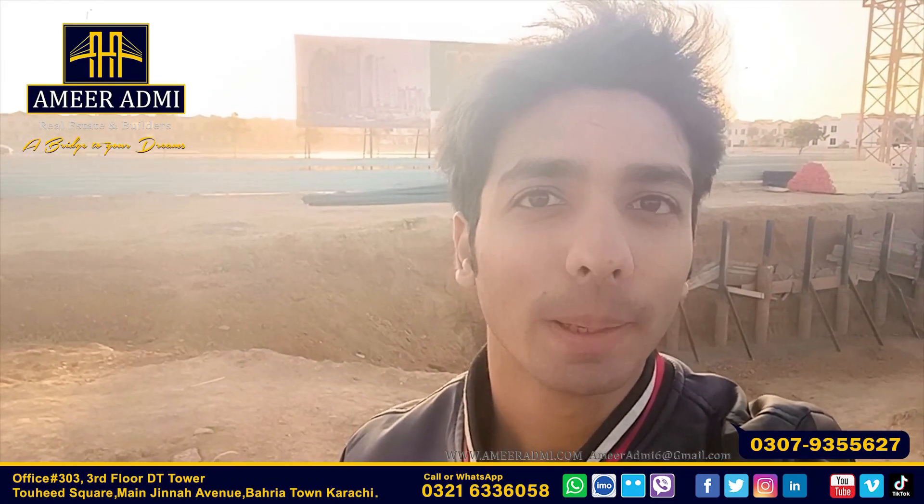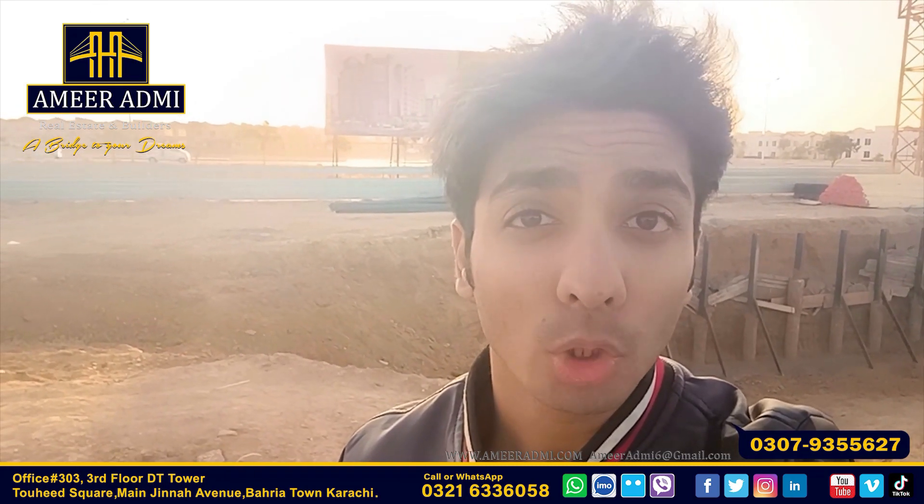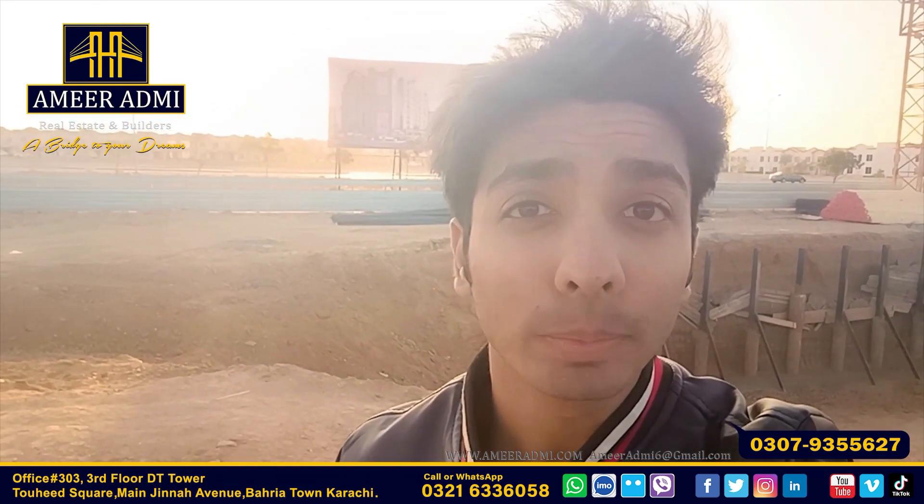Hi guys, this is Kazim Amir Adni, welcome to you. When the Paragon Towers were launched, I was the first one to let you know. And till date, I am the most updated.